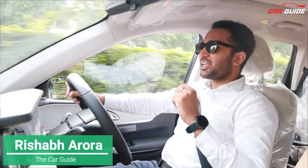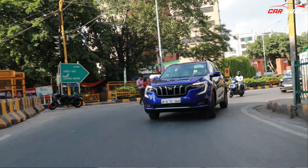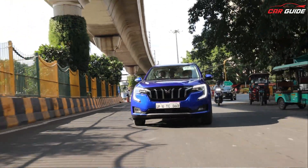Hello friends, what are you doing? We are driving the XUV700. The petrol is automatic but we have already driven the diesel automatic, diesel manual, and the petrol manual. So I think it's a quick idea of how much it is.